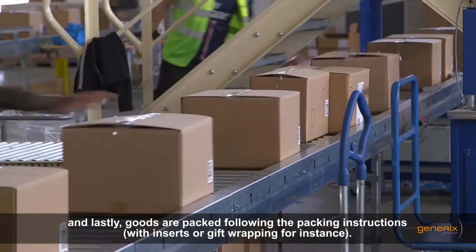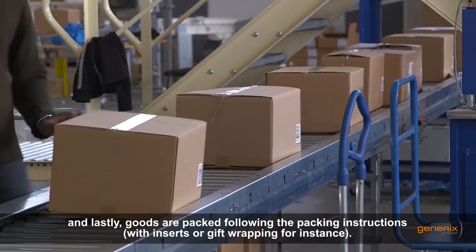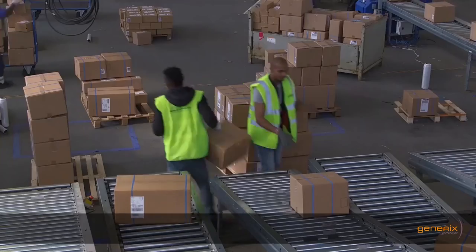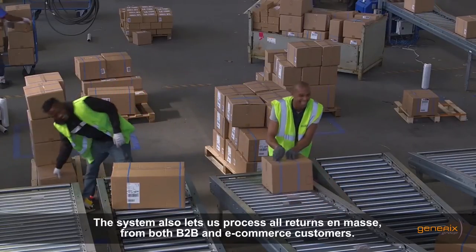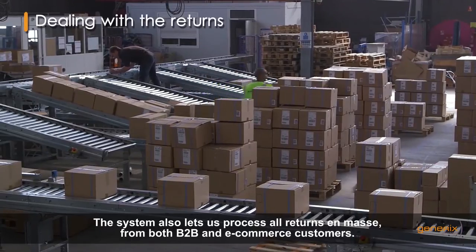Goods are packed following the packing instructions — inserts or gift wrapping, for instance. The system also lets us process all returns en masse from both B2B and e-commerce customers.